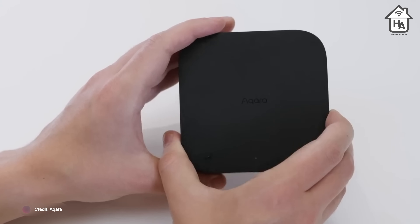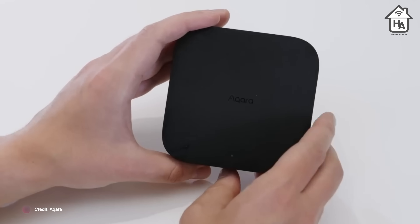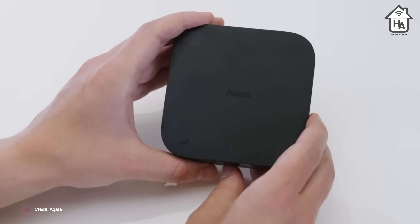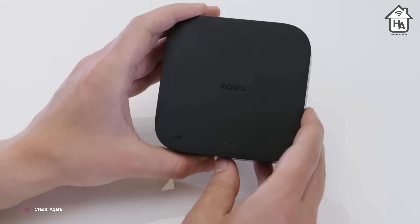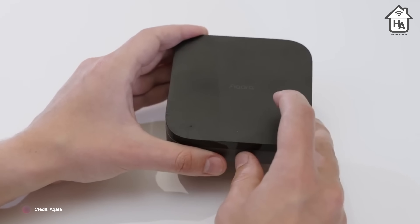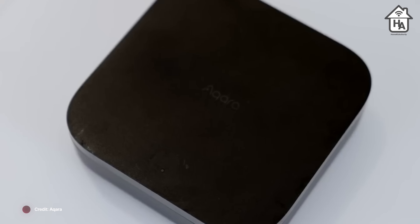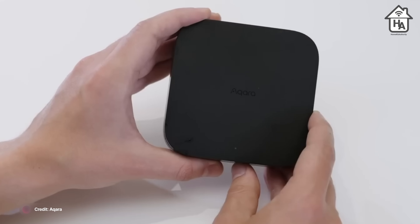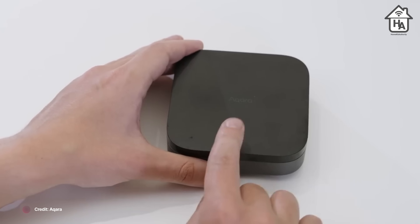The M3 Hub goes beyond supporting Aqara accessories and infrared-compatible devices — it enables third-party Matter devices into Aqara Home and should expose compatible devices to Apple Home. It will also expose connected IR devices to Matter, empowering users to manage and automate their infrared ACs and TVs using Aqara Home. Aqara has said the M3 is to be released globally by the end of Q2 2024 with no pricing confirmed yet.